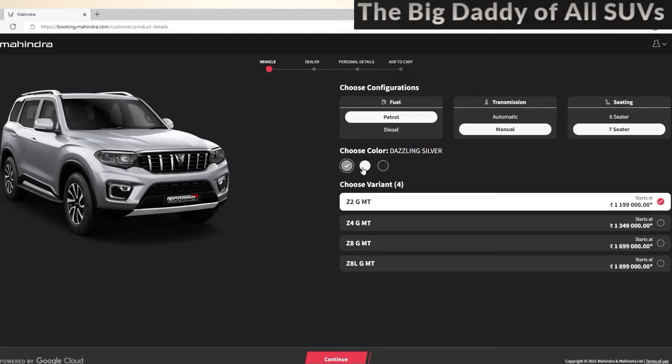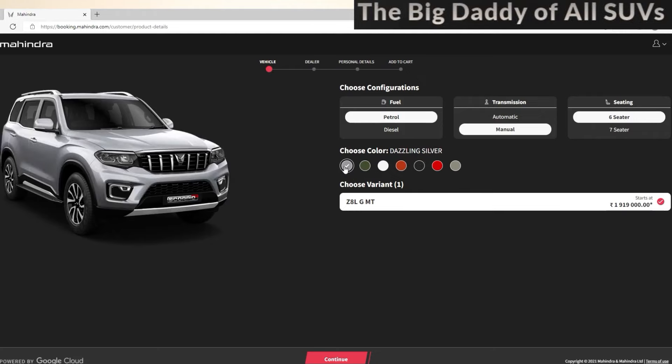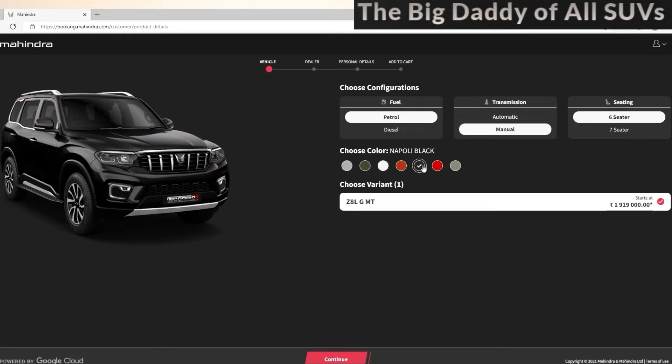There are 3 colors: one is Dazzling Silver, this is Everest White, and the next one is Napoli Black. In this area, you will enter the 7-seater and 6-seater. There are 7 colors: the first one is Dazzling Silver, Deep Forest color, Everest White, Grand Canyon, Napoli Black, Red Rage, and Royal Gold.